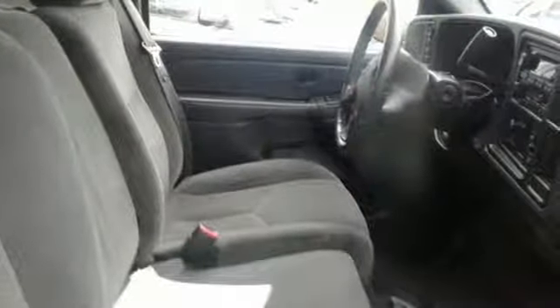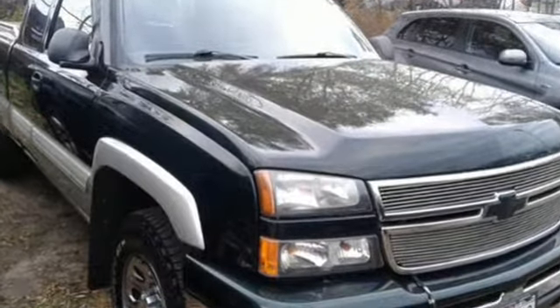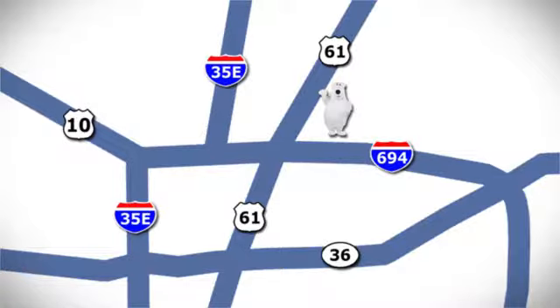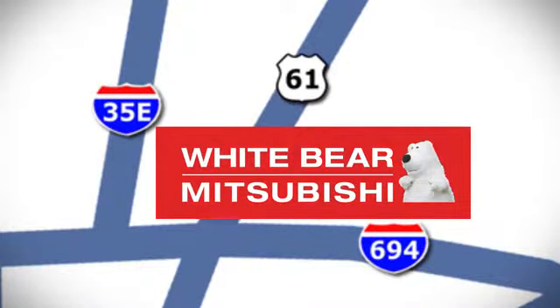There's more than a century of ingenuity and significance in every Chevy. Driving is believing. Test drive it today. We're conveniently located at 3400 Highway 61 North in White Bear Lake, Minnesota.